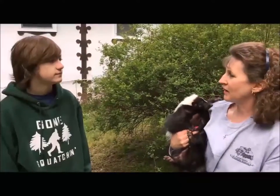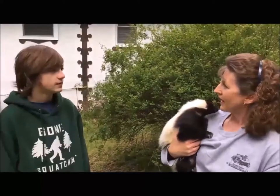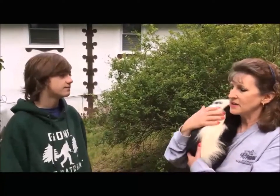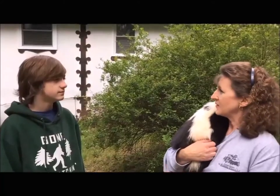If you notice, he's got huge claws. If I were to put him down on the ground right now, dirt would be flying and he'd be underground, because skunks like to dig and that's how they find their food sources, which are grubs, small animals, things like that. This guy gets fruits, vegetables, and dog food as a mainstay of his diet.